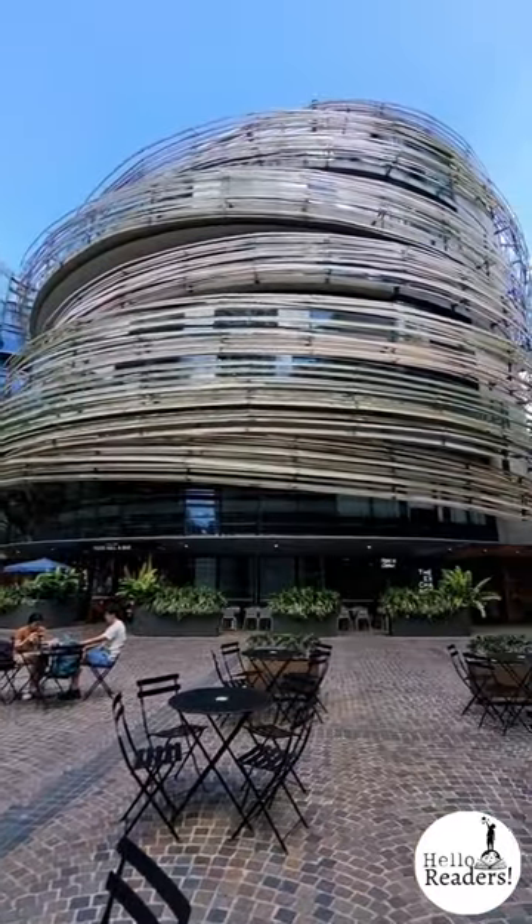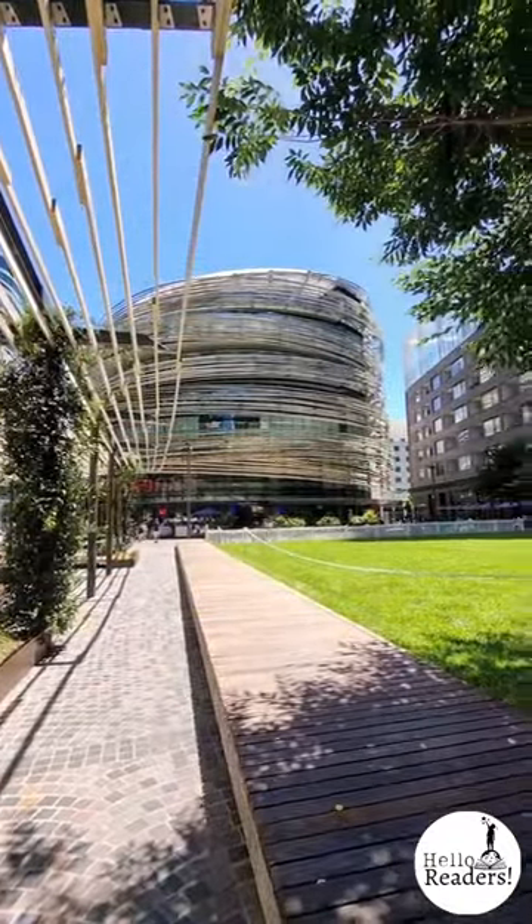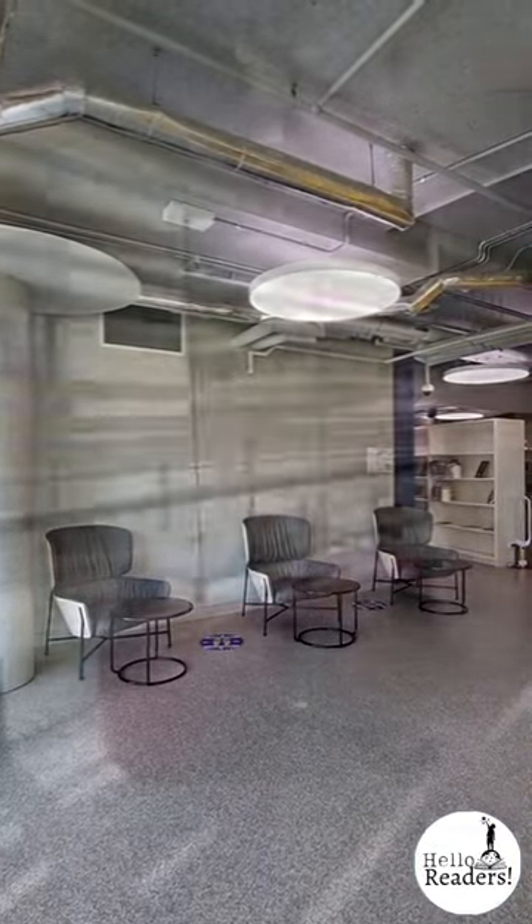Hello readers, today's picture book recommendation comes to you from the very circular Darling Square Library in Sydney, Australia. You'll see what I mean. Look at this gorgeous spiralling facade made with 20 kilometres of timber resembling a bird's nest. The rooms actually are circular as well. There's circles everywhere.